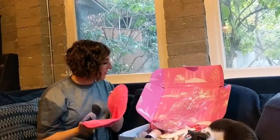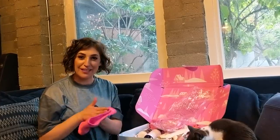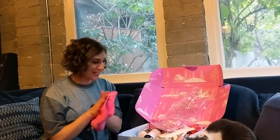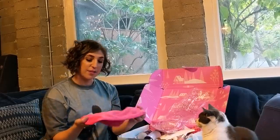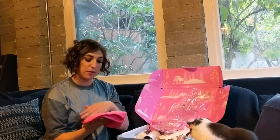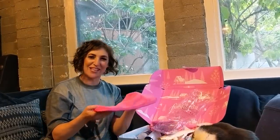I want to thank FabFitFun for including me in the Winter Box extravaganza. Remember, you get $10 off your box if you use the code MIYAM. This is what I'm most excited to use now that I'm done with my day, because I'd like to take all this makeup off — but I think I have to wash this first. So thank you — use the code MIYAM to get $10 off your subscription box, enjoy winter, and I'm gonna go take my face off. Bye!